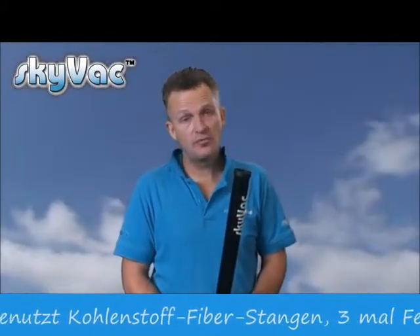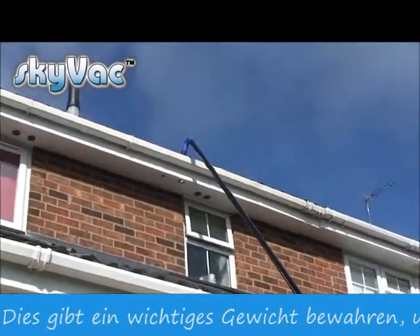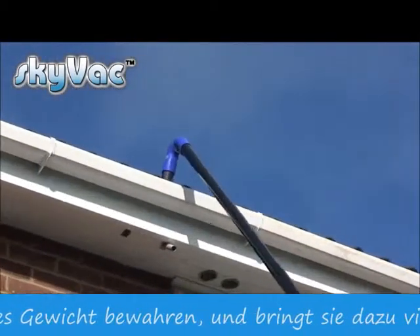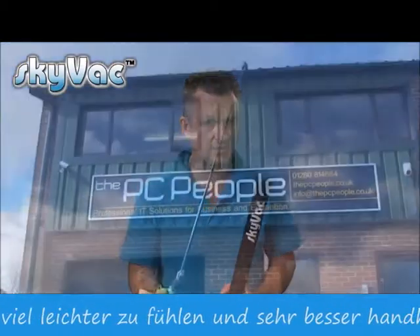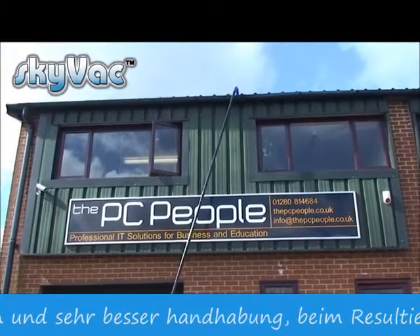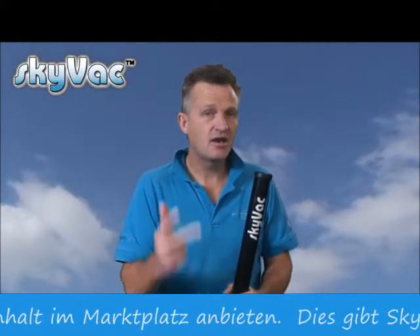SkyVac uses carbon fibre poles — super lightweight and super strong, and typically three times lighter than the aluminium equivalent, making them easy to manoeuvre around on a job. This weight saving equates to greater manoeuvrability and less muscle fatigue. SkyVac poles have the highest carbon fibre content on the market, unlike other poles which are a composite mix of glass fibre and carbon. This gives three major advantages: strength, rigidity, and lightness.